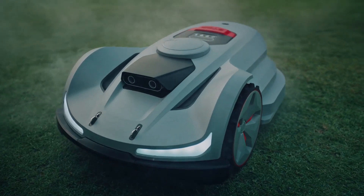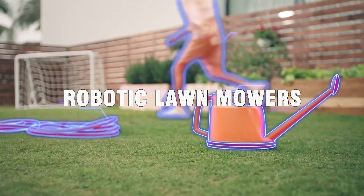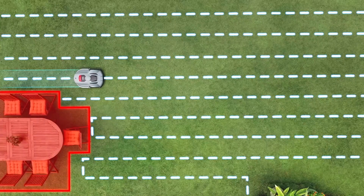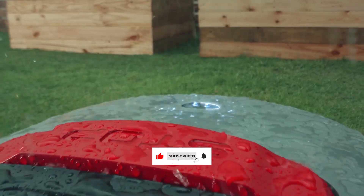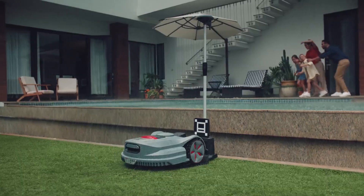Tired of spending your weekend sweating behind a mower? In 2025, robotic lawn mowers have evolved into silent, powerful yard warriors that do it all for you — wirelessly, intelligently, and with zero effort. Let's dive into the best robotic lawn mowers of 2025, ranked and ready for action.